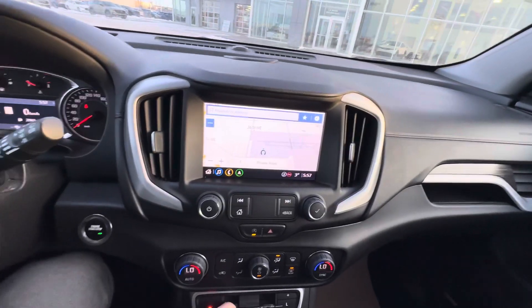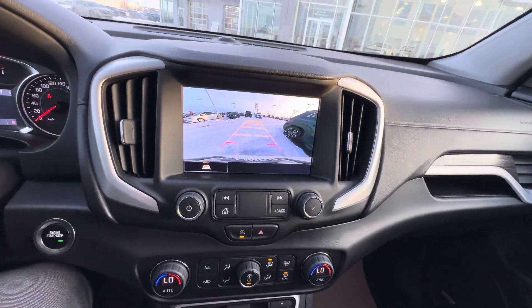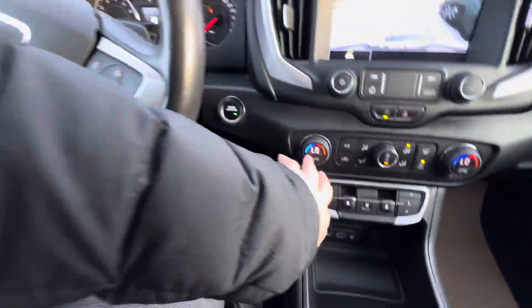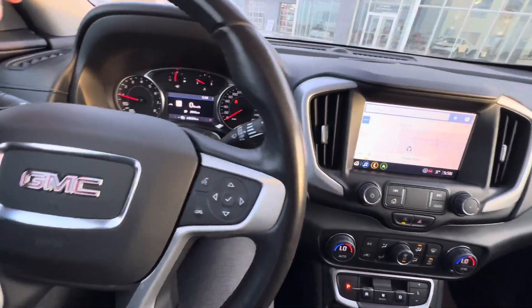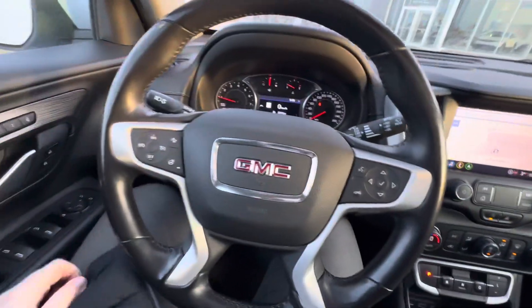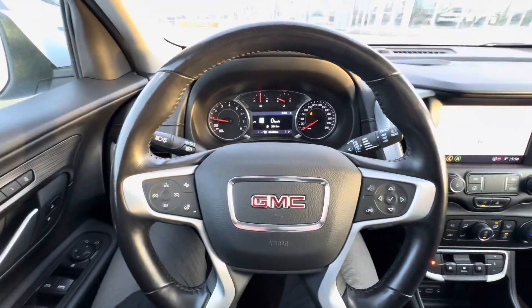Huge screen here. Let's show you what that backup camera looks like right there with moving lines, of course. Auto-dimming rearview mirror. Some other cool things: you're going to get your dual zone automatic climate control, auto start-stop which you can turn off, all the navigation in there as well. Automatic high beams, headlights, rain-sensing wipers, rear-end collision alert, and all your cruising — that sort of stuff.